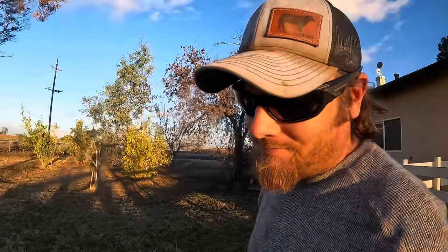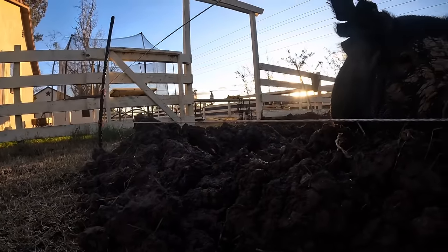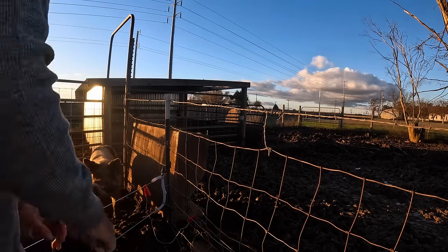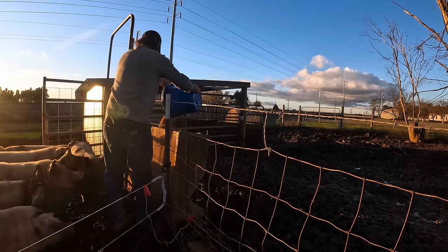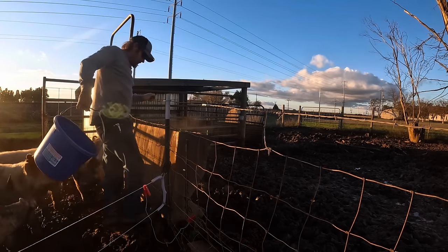I don't hear the hot wire popping anymore, so that's a good sign. You can see the way they've got this dirt pushed up — you can imagine if that was touching the wire how it would pretty easily ground it out. Well, I think that's going to do it for this one. Thanks for hanging out with me today, guys — I hope I'll see you again on Farmer Tyler Ranch.